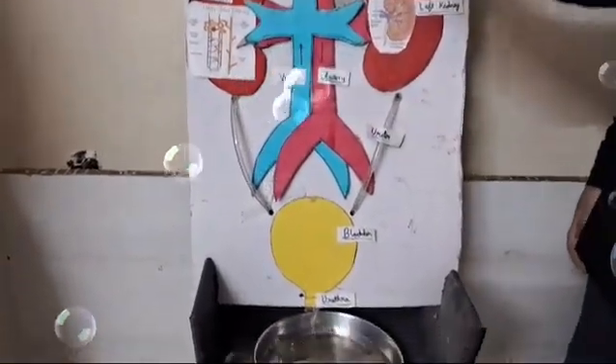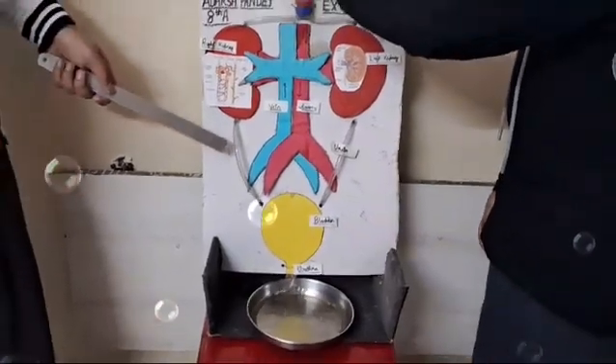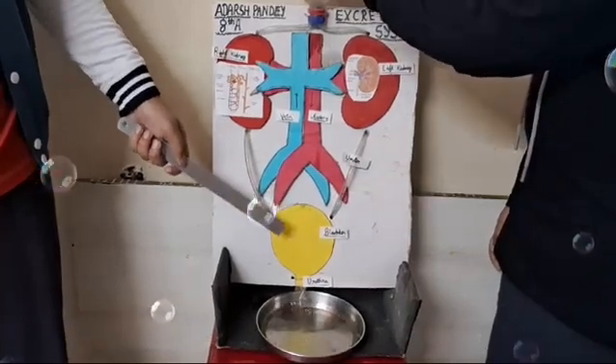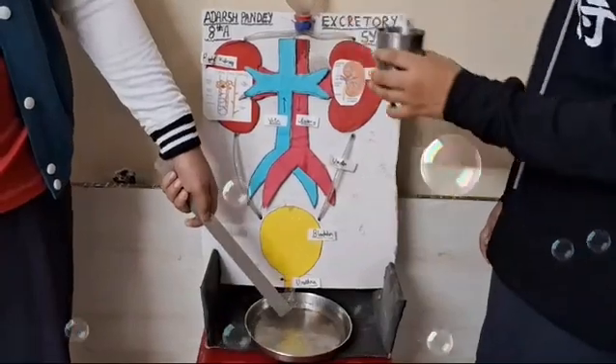From here the water goes into the kidney. From the kidney the water goes into the ureter, and from the ureter it goes into the bladder where it stores. From the bladder it goes to the urethra and from there it expels out from the body.